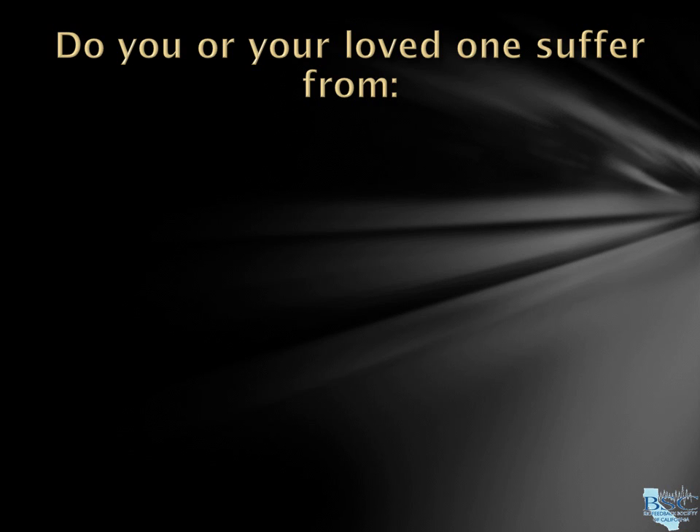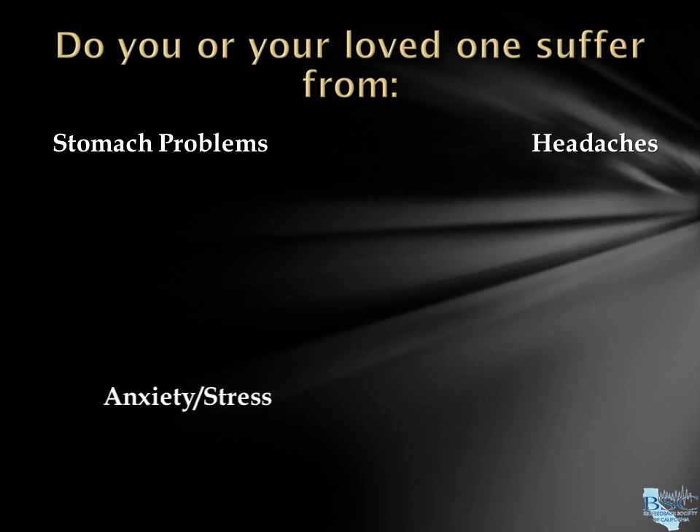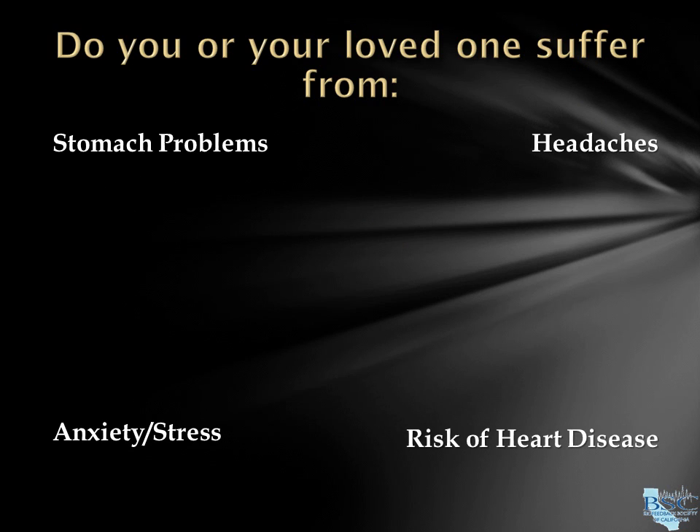If you or your loved ones suffer from stomach problems, headaches, anxiety, risk of heart disease, or pain, or if you are interested in optimizing your overall wellness, learn how HRV Biofeedback may help you live a healthier life.